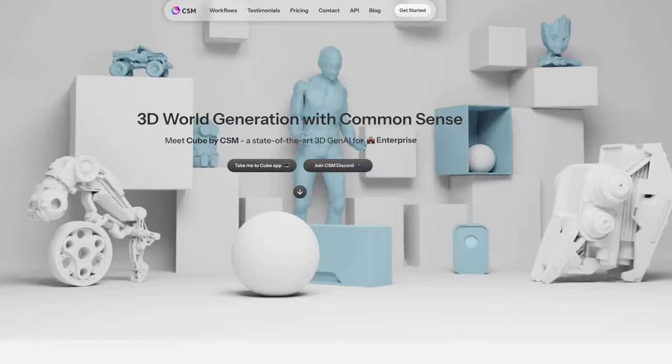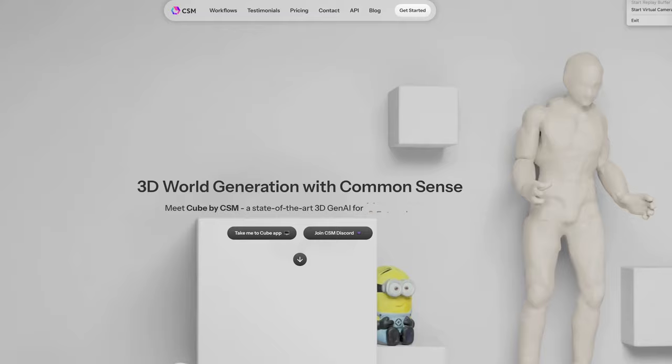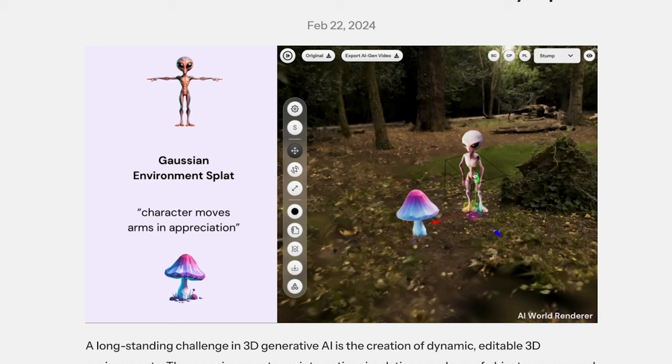Common Sense Machine over at CSM.ai, who are one of the first to offer a tool enabling you to create a 3D model from an image, have shared news of upcoming updates to their 3D generation platform. With the addition of much improved 3D modeling, new easy character rigging tools, and the ability to animate your characters from some pre-existing animations or using a text prompt, plus a new approach to 3D generative AI with dynamic editable 3D environments with their implicitly learned game engine.